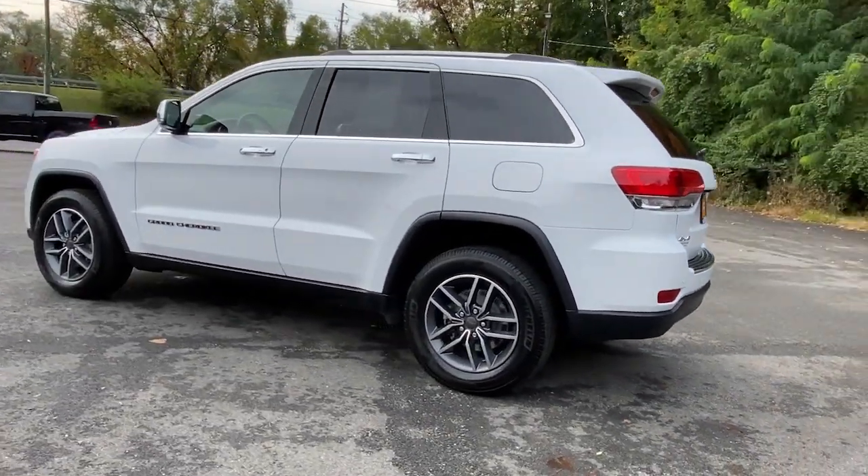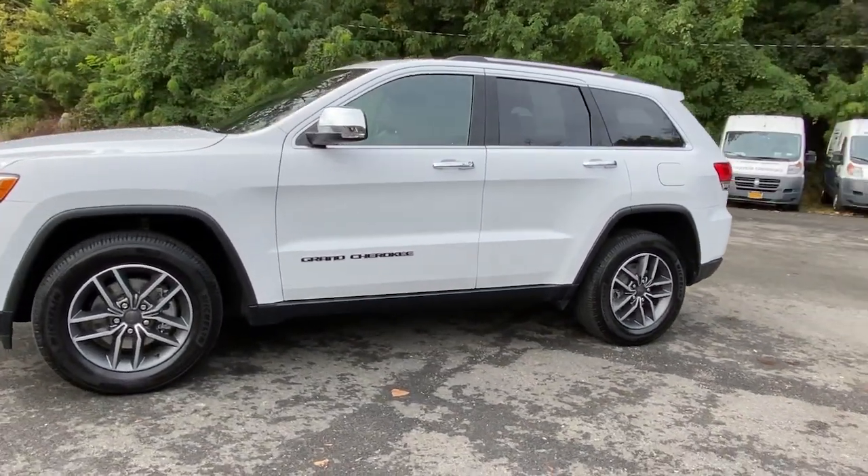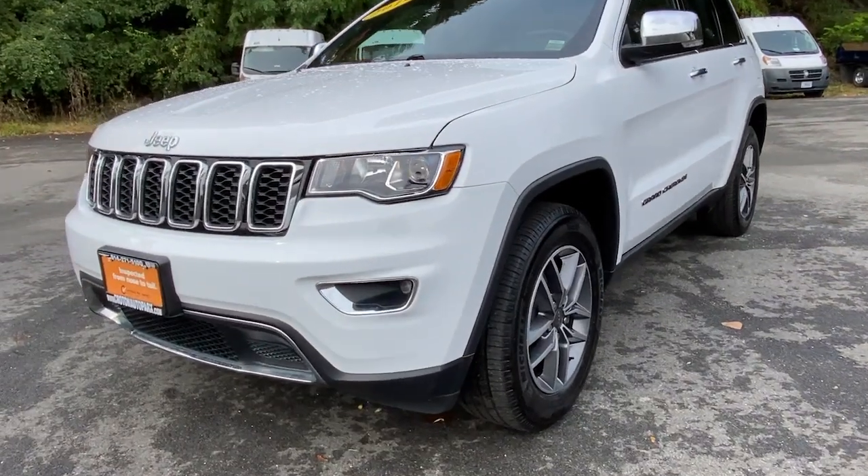These are just some of the great options this vehicle comes with: navigation system, keyless entry, backup camera, power passenger seat, satellite radio, fog lamps.